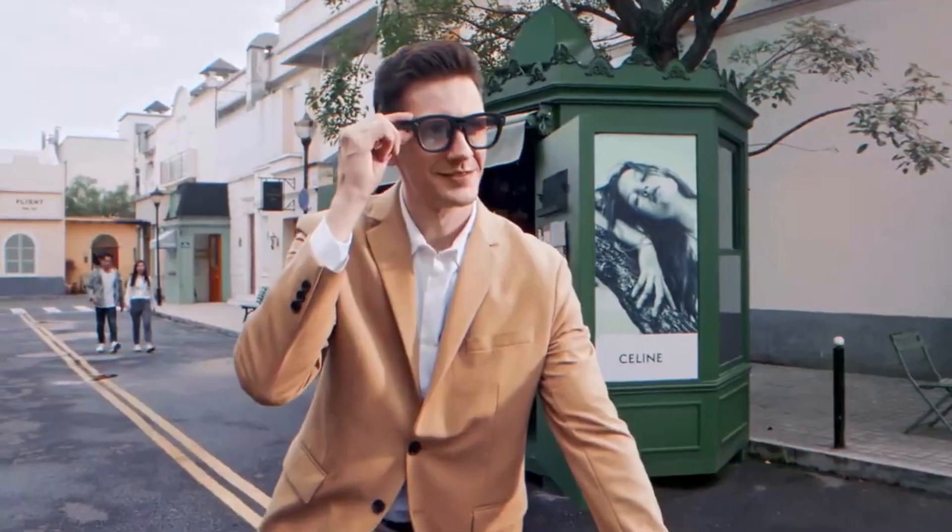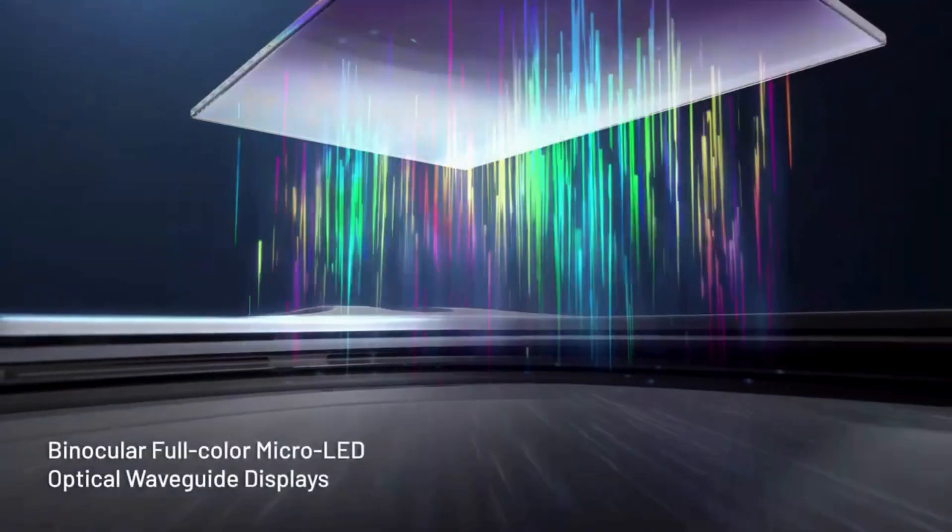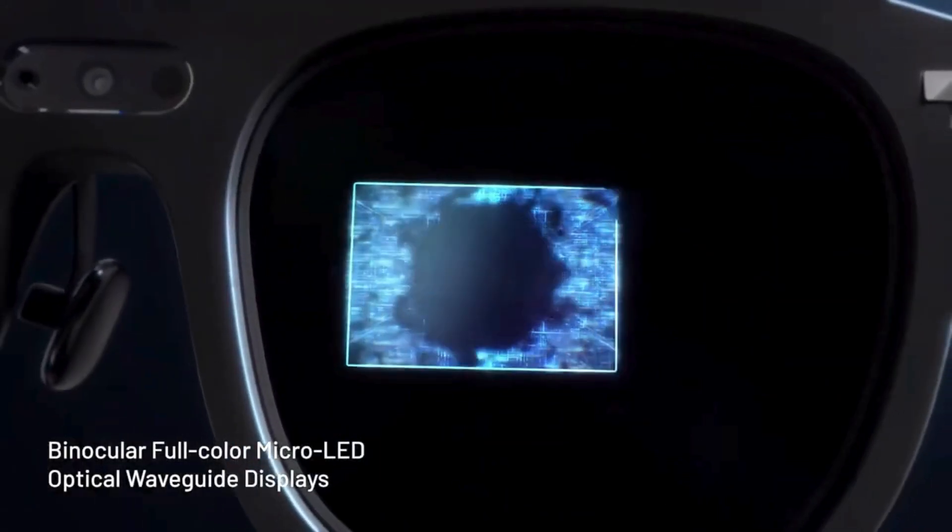With the Rayneo X2, you get real-time navigation, live translation, AI assistance, and hands-free video recording, right in your field of view.